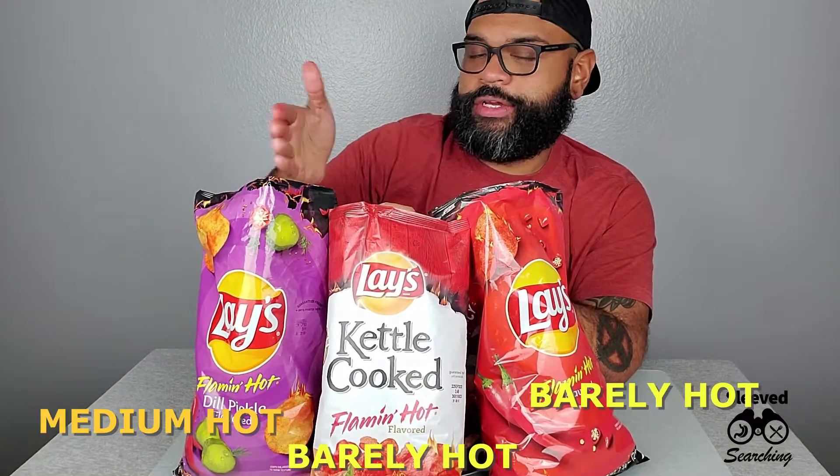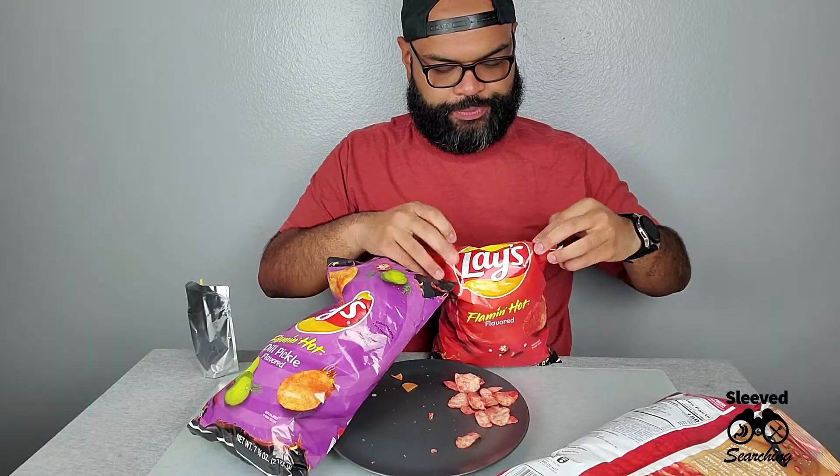They're good — they're all good. My lips are on fire. Not as hot as the pepper puffs. Barely, barely, medium — done. Heat Factor Episode Four, let's put these on the list. I'm Sean, this is Snack Searching. Stay hungry, stay searching — see you next time.